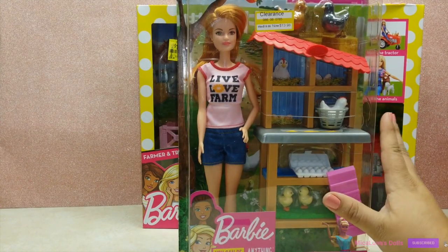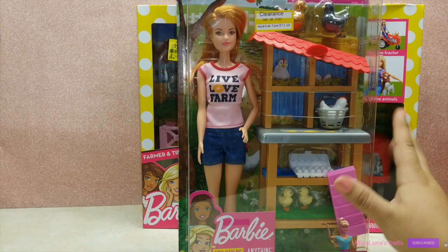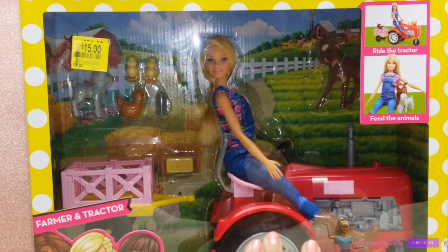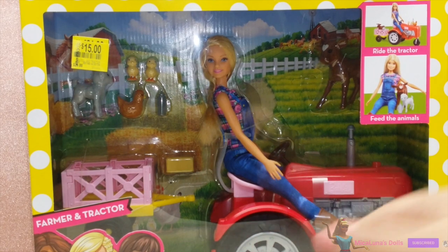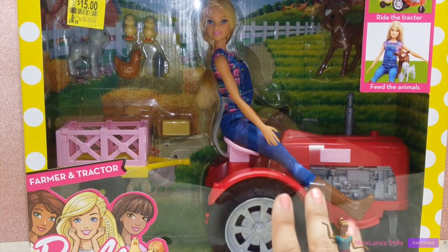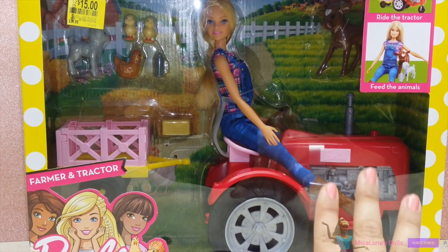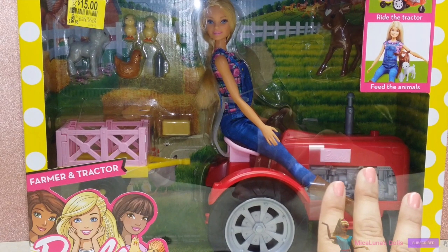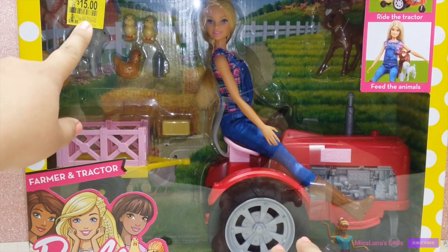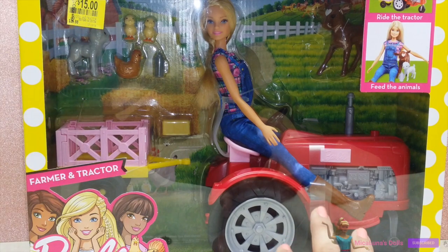I also found the farmer and tractor set, which is definitely one of my favorite finds. I got it for $15, originally $30 — about half off. I'm so excited because this one has a little goat, some chicks, a chicken, and a little cow with a heart on his forehead, plus a little red tractor. It's so awesome, and at that price you really can't beat it.